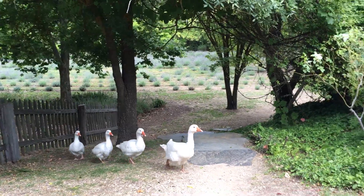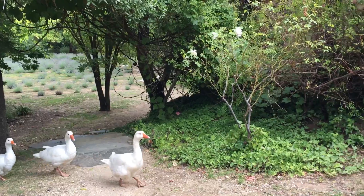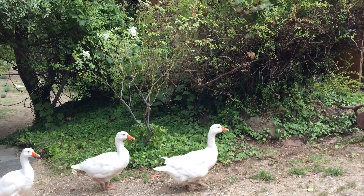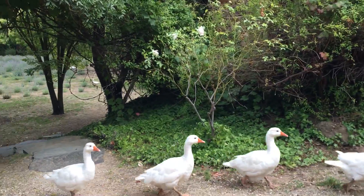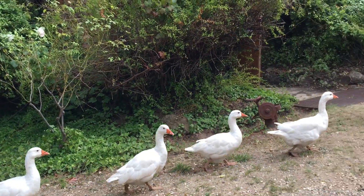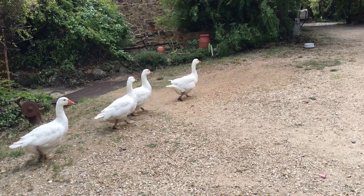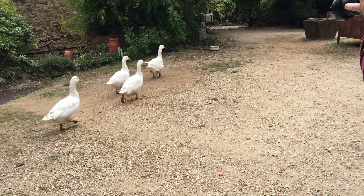Oh look at these geese. Look at them. Aren't they just beautiful? Hello darlings. Oh my gosh they are so super cute, all in a line. Oh wow. So cute.